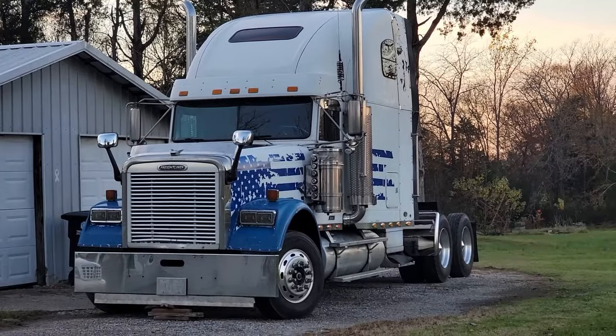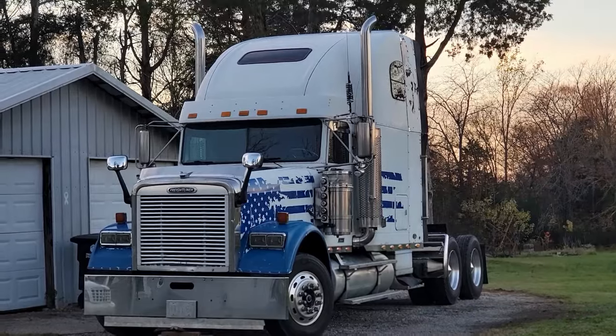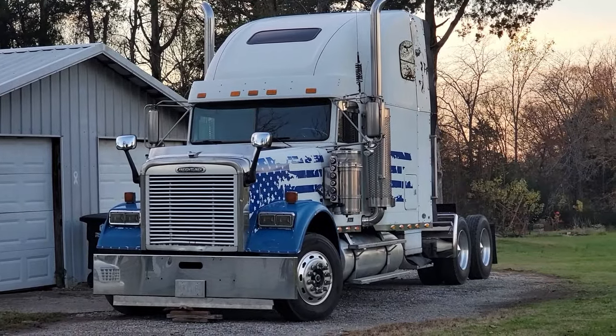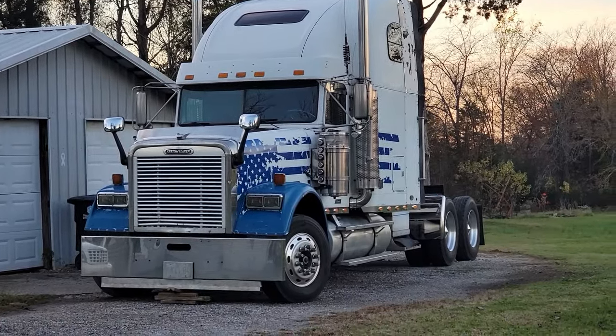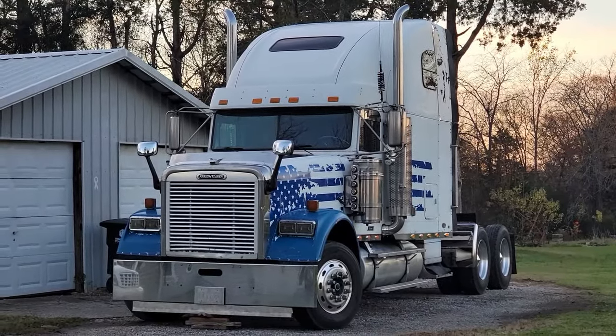I'm running out of time. Tuesday's coming and I got to put the air horn on and get a DLT inspection and load my gear. We'll be back on the road next week, ladies and gentlemen. I just thought I'd keep you guys up to date and show you where the truck is.